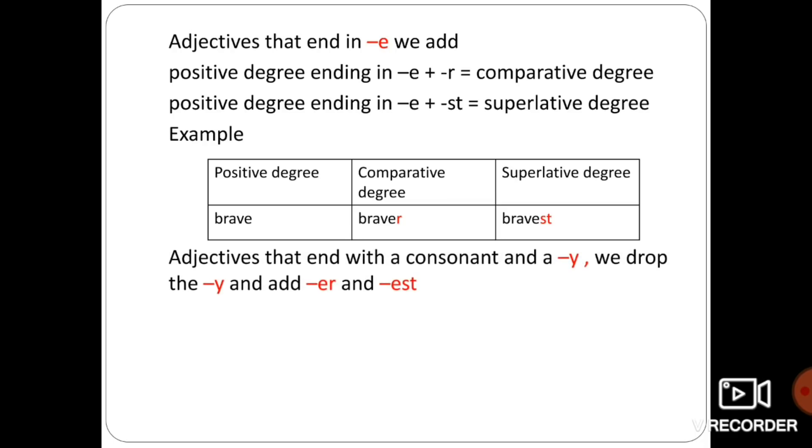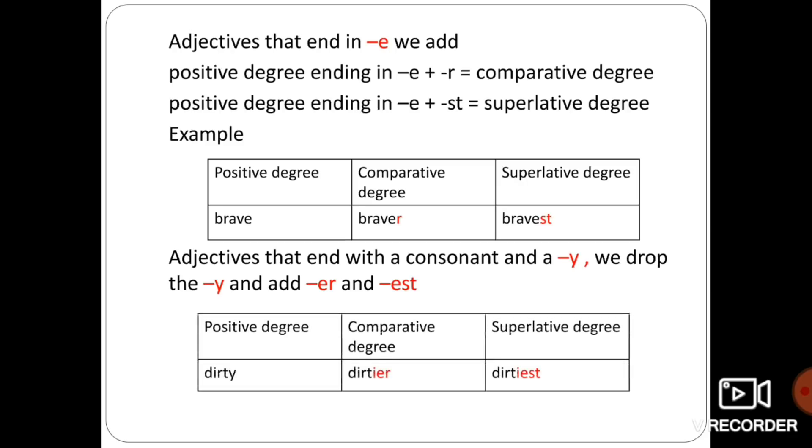For adjectives that end with a consonant and 'y', we drop the 'y' and add 'er' and 'est'. For example, dirty becomes dirtier and dirtiest.